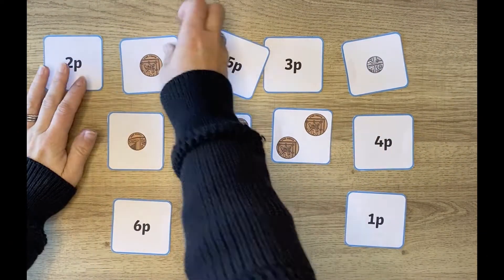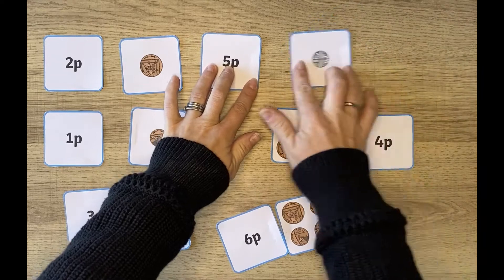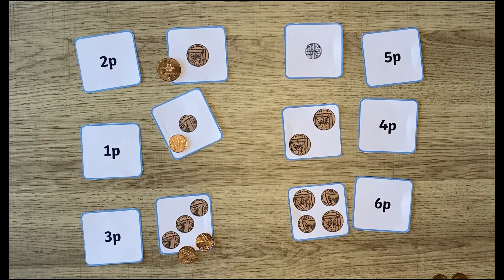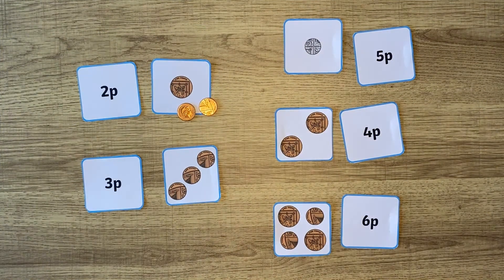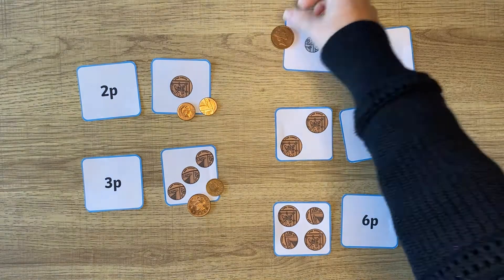These British money matching cards are great. The matching word and picture activity is simple and will help build a child's visual recognition. Why not get children to match the actual coins to the cards? You can also test their knowledge and understanding by asking a child to find different coins to make the same amount.